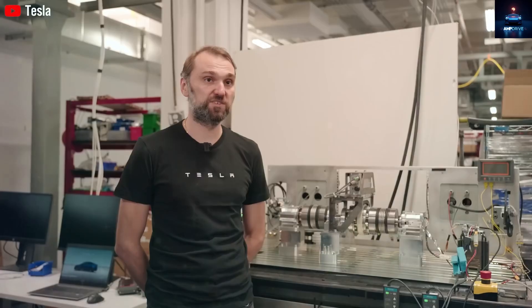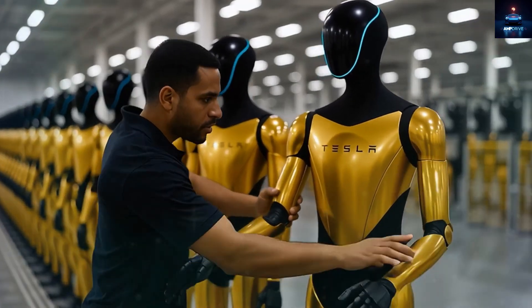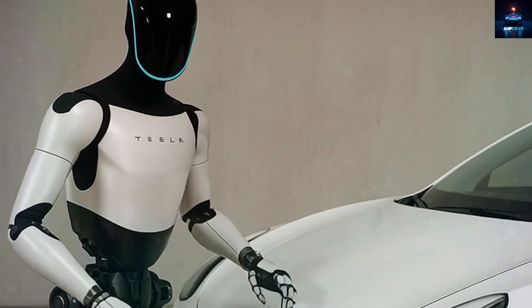Musk once claimed that this robot will be able to play the piano — a machine playing a musical instrument designed for human hands. Musk also said the robot may remind people of C-3PO from Star Wars.